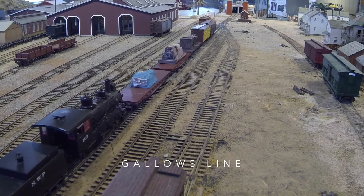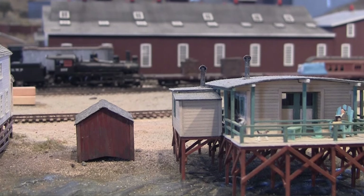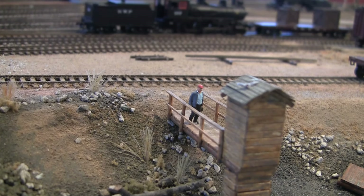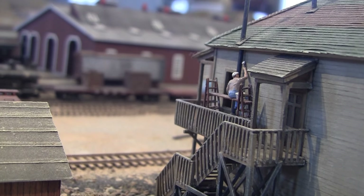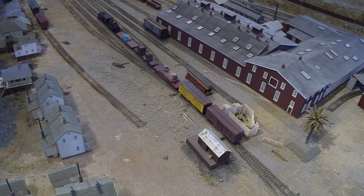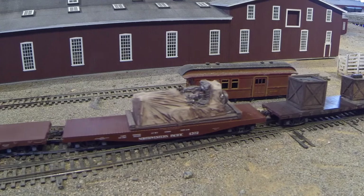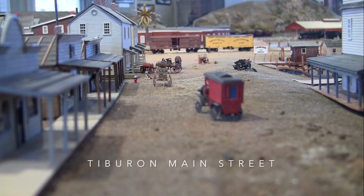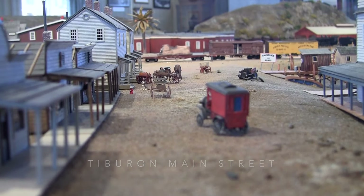Freight from the north approaches through the freight yard, past homes of the workers and their families. Some of these homes can be seen in Tiburon today. This old passenger car served as a Sunday school. How different Main Street Tiburon looked over 100 years ago.